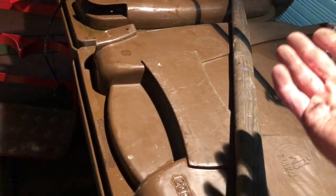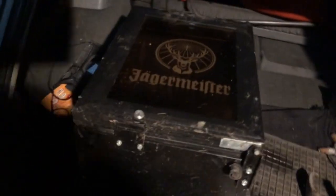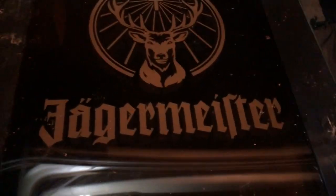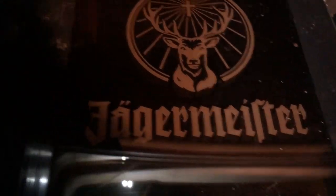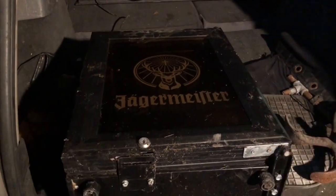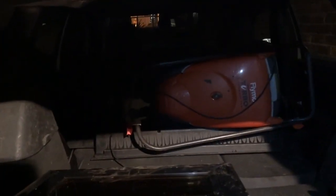Here we go — look at this, a fridge freezer for Jägermeister. It all lights up, so we might give that a try and try to sell it. And then back there we've got a flymo hover mower.